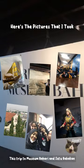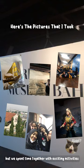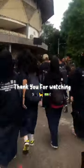This trip to Museum Bahari and Setu Babakan was really fun, because in this activity we were allowed to explore Indonesian maritime history and Betawi art and culture. Even though we were tired — we left at 7 am and only came home at 5 pm — we spent time together with exciting activities, and I hope I can go back to this historic place again someday.